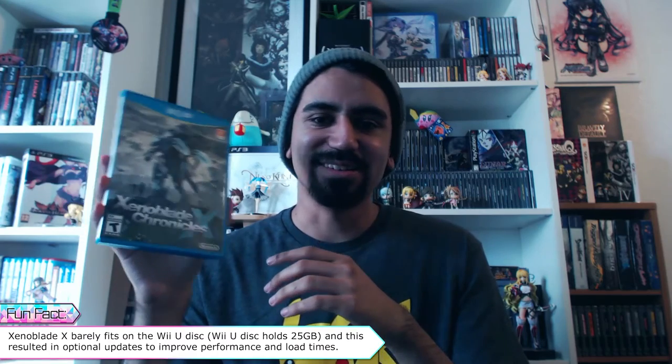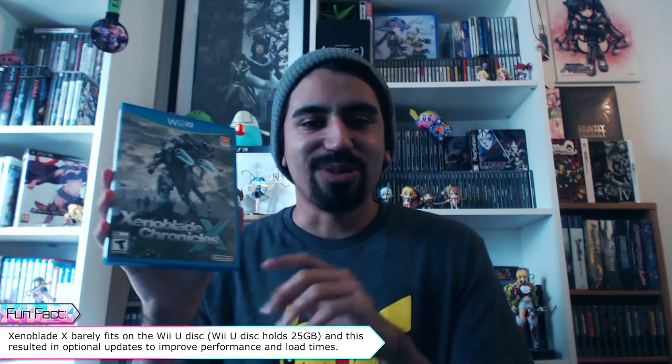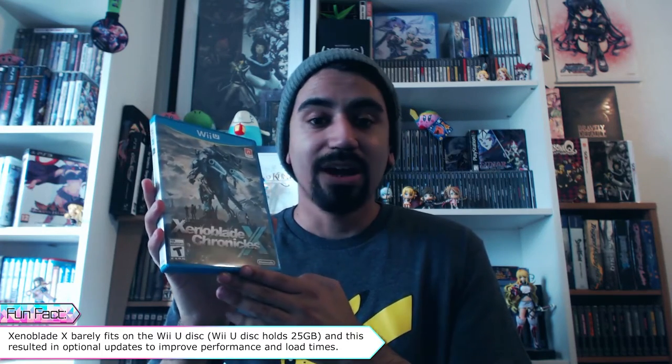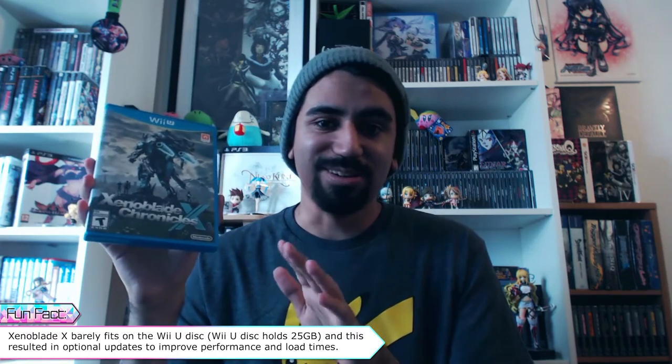I'm still addicted to it — I'm a sucker for these kinds of games. Just keep in mind this is a very overwhelming game. I'm about 50 hours in and I kid you not, I'm still learning new stuff. For completionists, this is not ideal — it'll drive you nuts. You can easily play for 200 hours and still be doing new stuff. But for those who love open-world RPGs and like MMO-style games, definitely check out Xenoblade Chronicles X — great game, although I'm still a little partial towards the original.